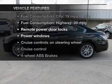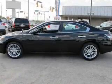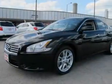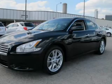Plus, enjoy these notable features that are included in this vehicle: keyless entry, power door locks, power windows, cruise control, Bluetooth wireless, AM/FM stereo with multi-disc CD player, and power mirrors.